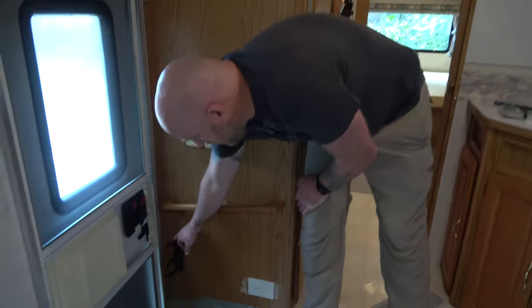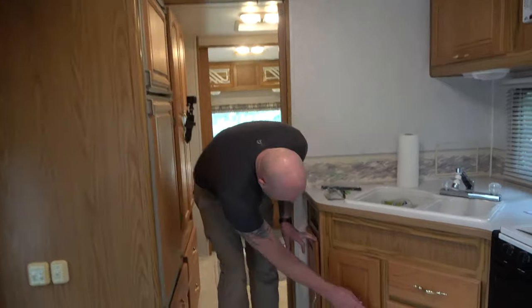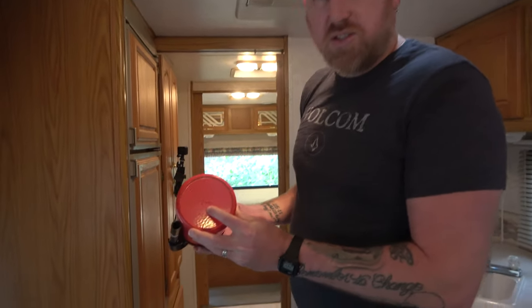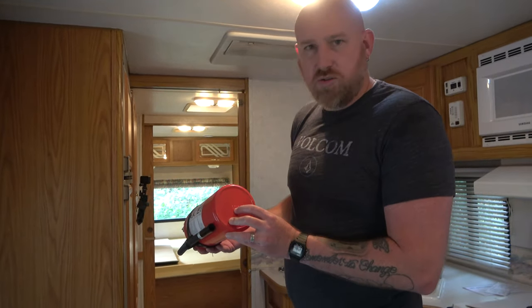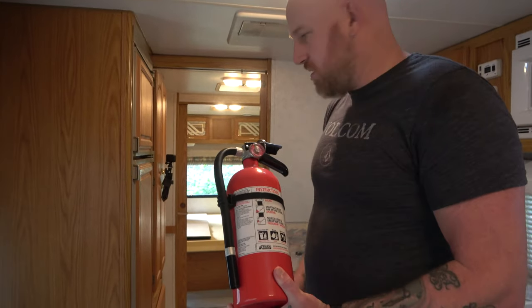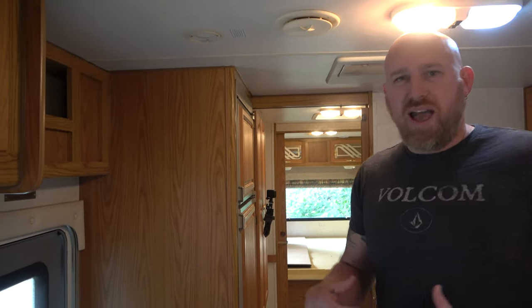You also want to make sure you have a fire extinguisher. We found ours under the sink — but check the date on the bottom. Ours is dated 2018, which is not terrible, but later than we feel comfortable with. We're going to make sure we have two additional fire extinguishers: one in the kitchen and living room area, and one in the bedroom. Safety should be a top priority when inspecting a used RV.